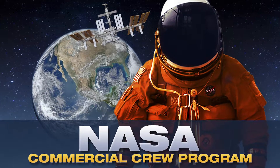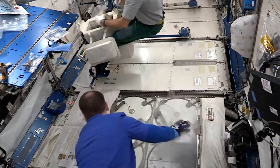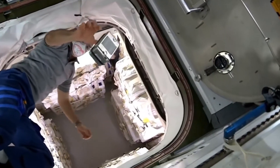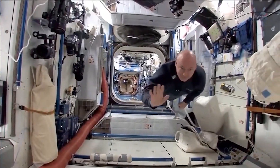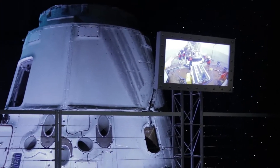Did you know that Kennedy Space Center is home of NASA's Commercial Crew Program? The program provides human access to the International Space Station and low Earth orbit via the commercial sector. A particular challenge to NASA has been how to determine that commercial providers' transportation systems comply with the programmatic safety requirements.